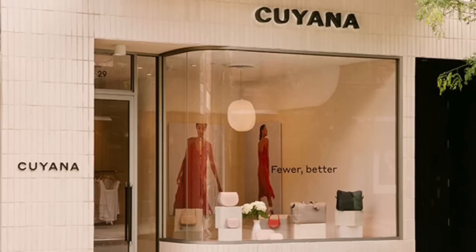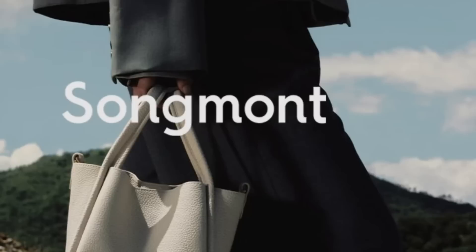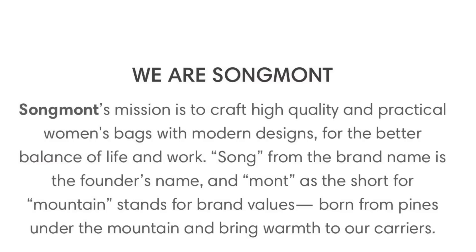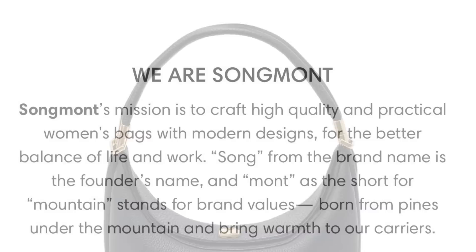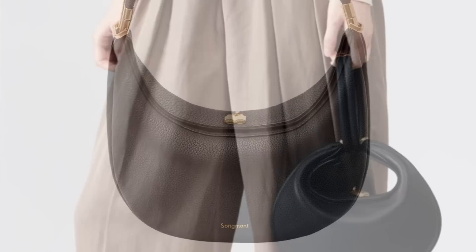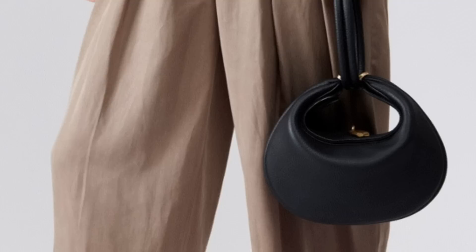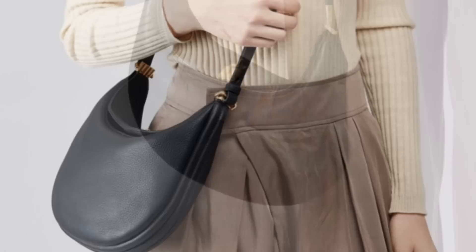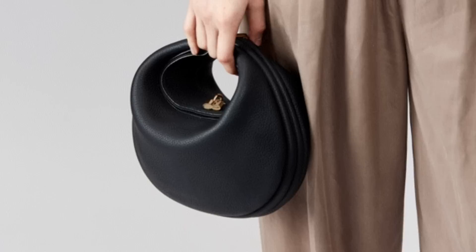The next brand is Songmont. This is actually a brand that many of you recommended that I check out. Their mission is all about creating high quality and practical bags for the modern woman. Song is actually the founder's name and Mont stands for mountain, which represents the strength of the brand's values. So this one here is actually one of their most popular bags at the moment — it's called the Luna bag. It's got that classic half moon silhouette, but the leather looks really soft and pliable, and it can fold in making it look like a little fortune cookie.